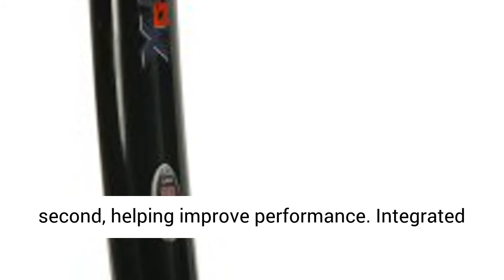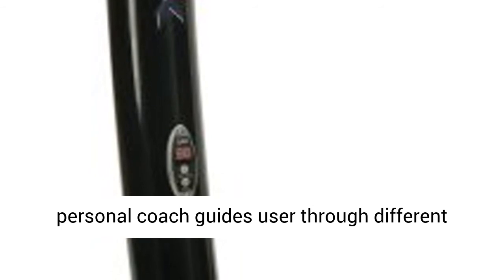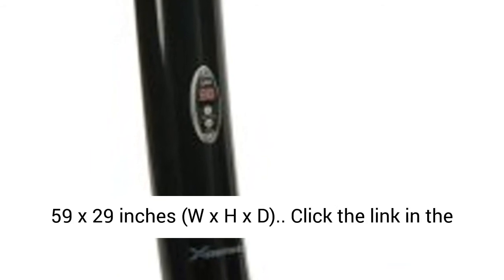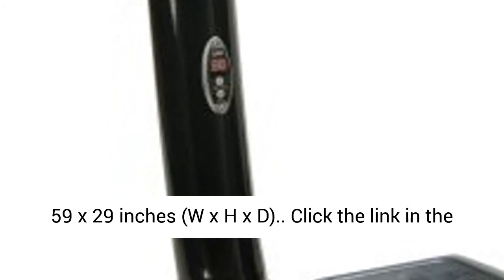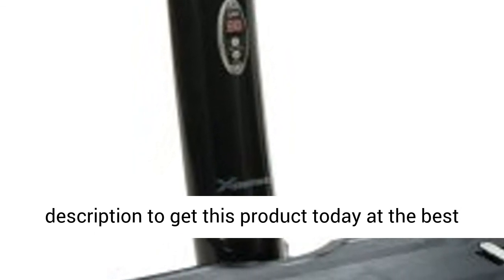Helps improve performance. The integrated personal coach guides users through different workouts. Supports up to 330 pounds. Measures 25 x 59 x 29 inches (W x H x D). Click the link in the description to get this product today at the best price.